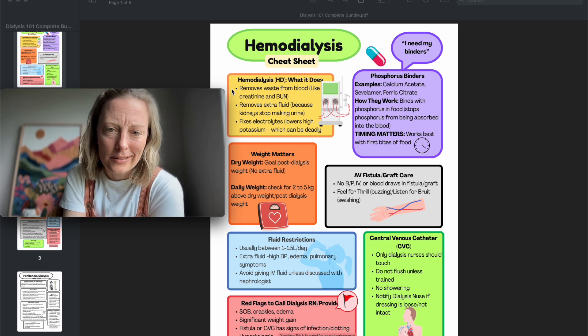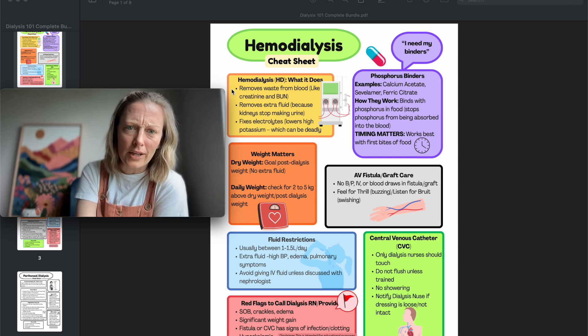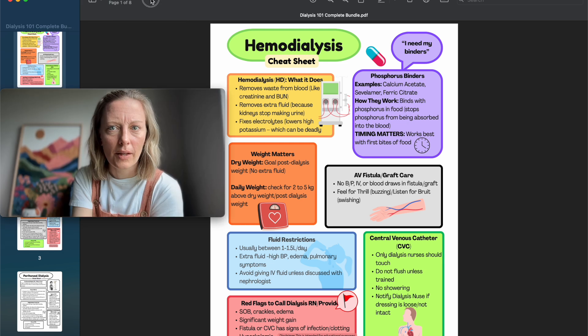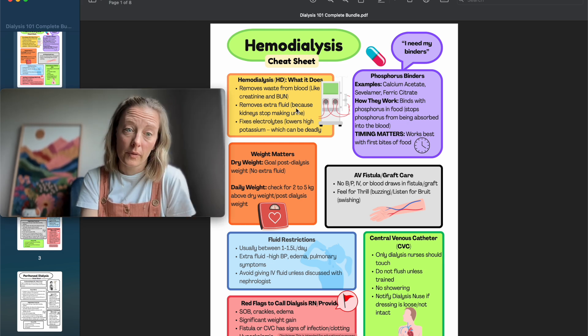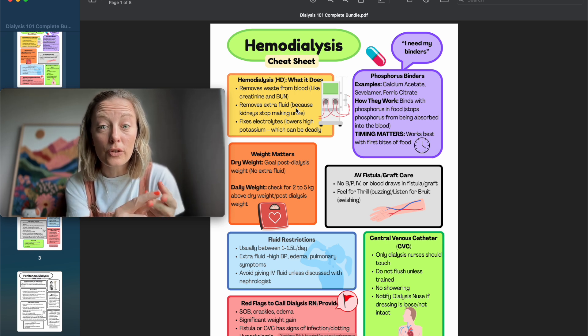Hemodialysis removes waste from the blood and removes extra fluid. What goes in doesn't come out — that's why daily weights matter between dialysis treatments.